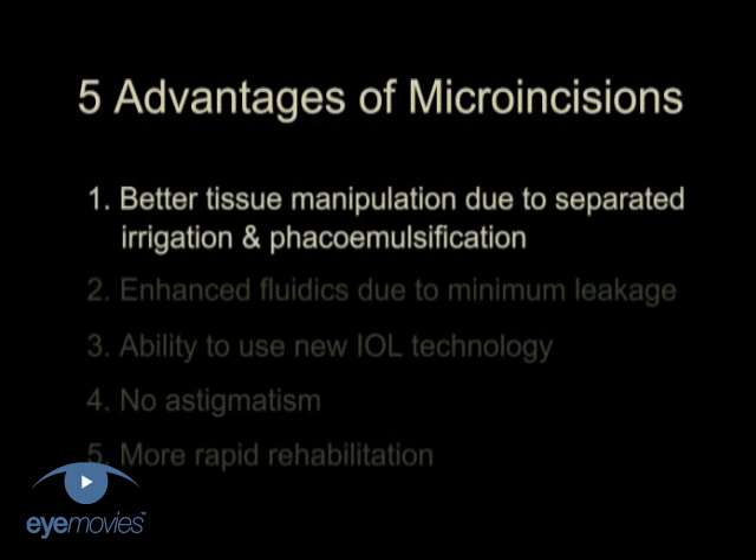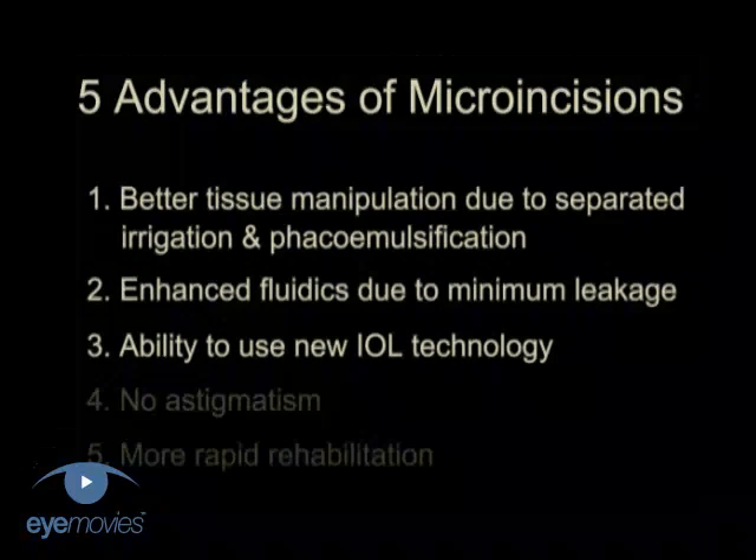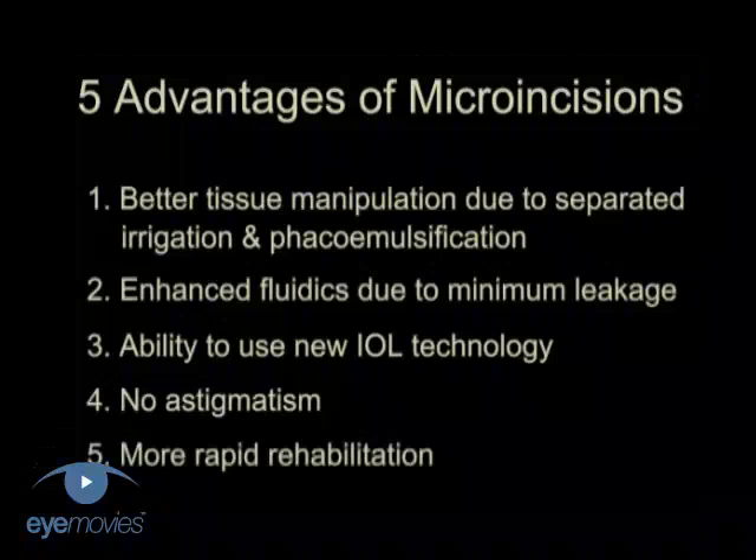Microincisions give us advantages for tissue manipulation due to separated irrigation and phaco-emulsification. There is enhanced fluid dynamics because there is minimum leakage and the ability to use new IOL technology. There is no astigmatism and more rapid rehabilitation for the patient.